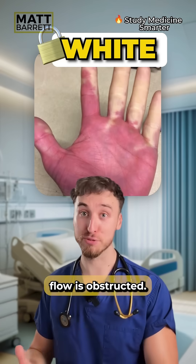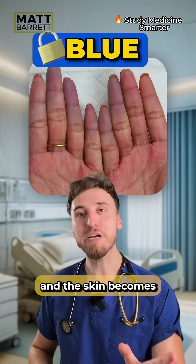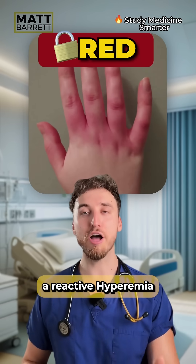Firstly, white, as the blood flow is obstructed. Then it will turn to blue — the vasospasm calms down and the skin becomes cyanotic. And finally, red, when all that blood flushes back, causing something called a reactive hyperemia.